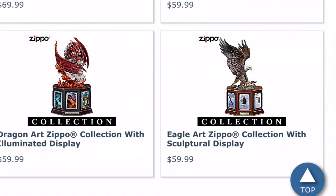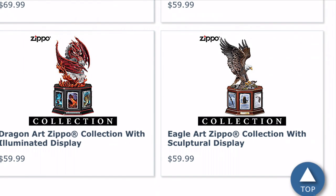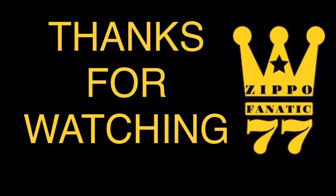I think the Zippos would easily fall out of the display case, to be honest. Thanks for watching — let me know what you think in the comments. What are you looking for? I'm going to have more videos in the future covering more examples.